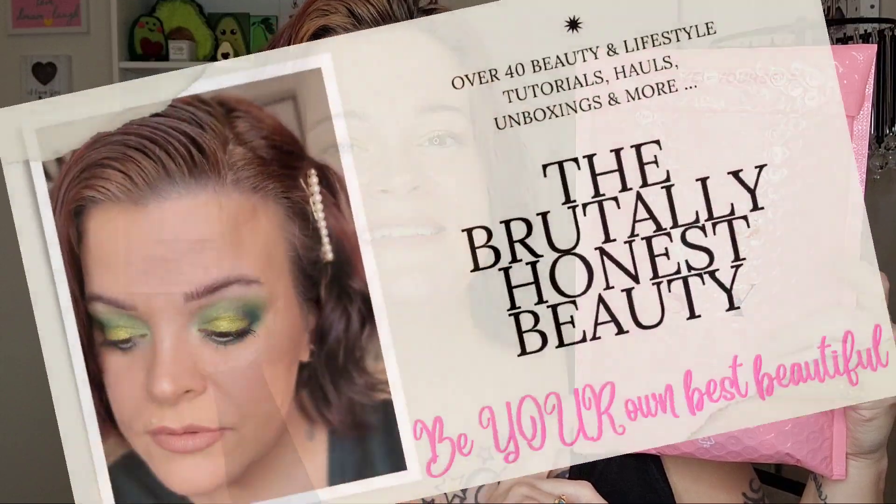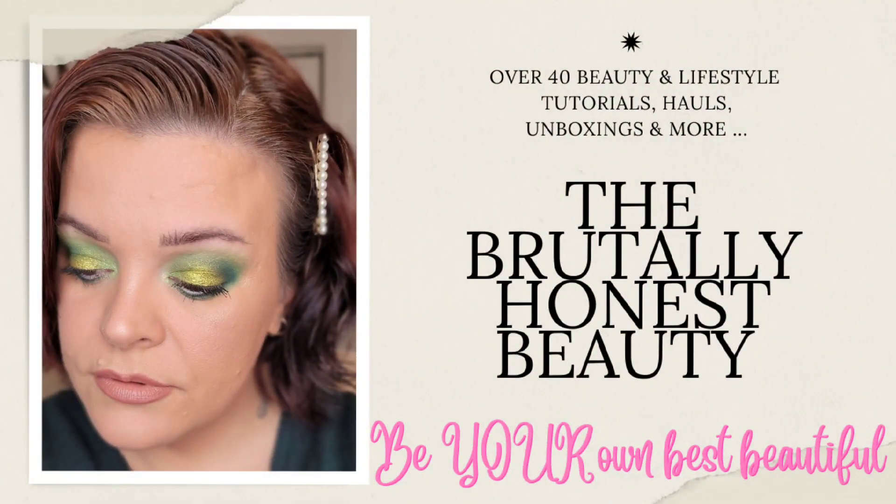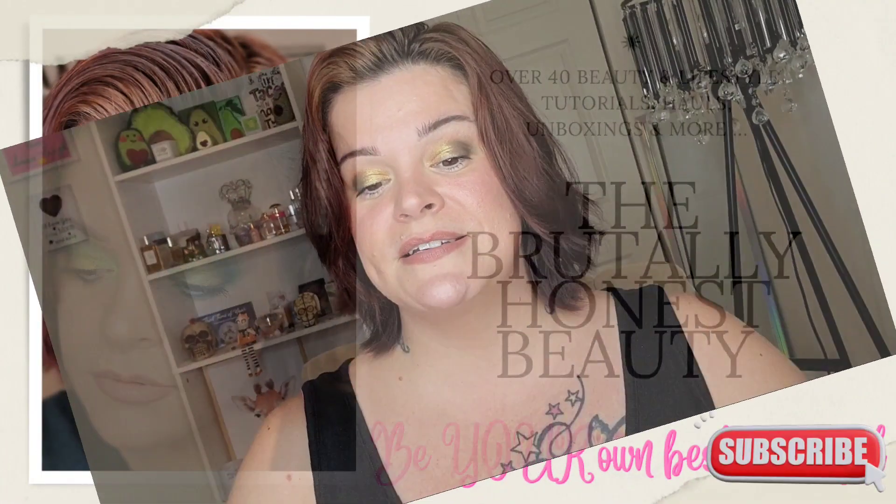Hey beauties, it's Riri and today's video is my Ipsy Glam Bag for the month of April. We are diving right in.